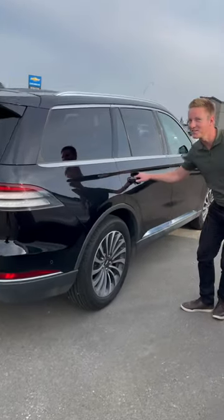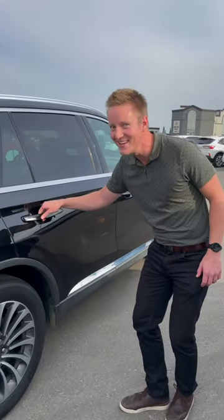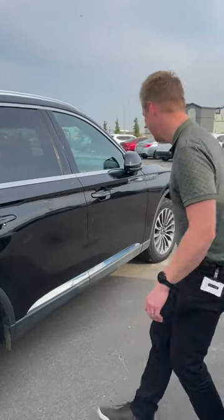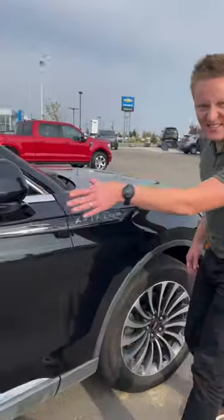The door handles — they don't actually move. There are buttons on the inside. You hear that click? If I had the keys it would open. Those are folded in because it's locked.